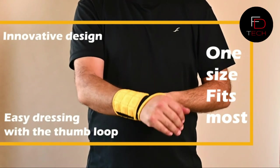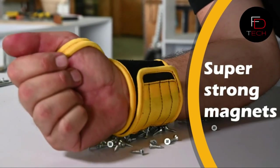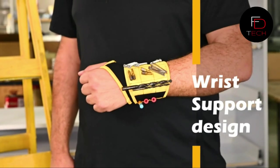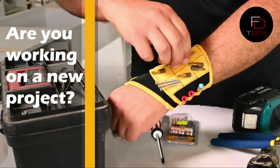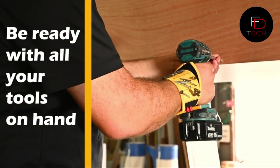Nine neodymium magnets hold securely to your metal parts and can undoubtedly hold small tools like forceps, cutters, and wire crimpers. You can move and shake your hand and nothing will fall. The wrist support design is highly comfortable and movable, helping to support your wrist during difficult work.